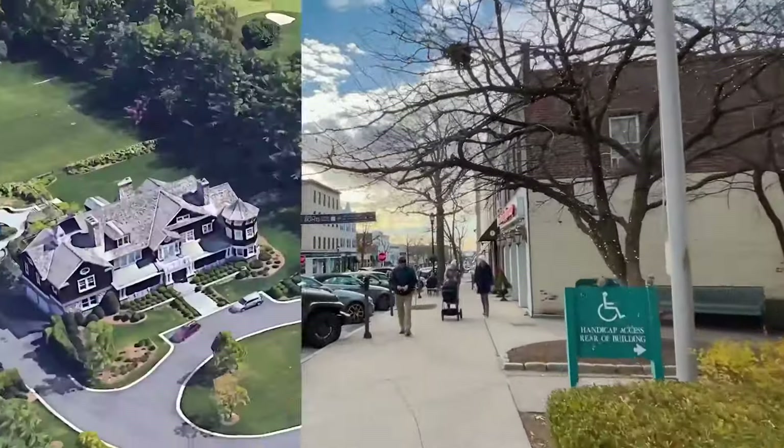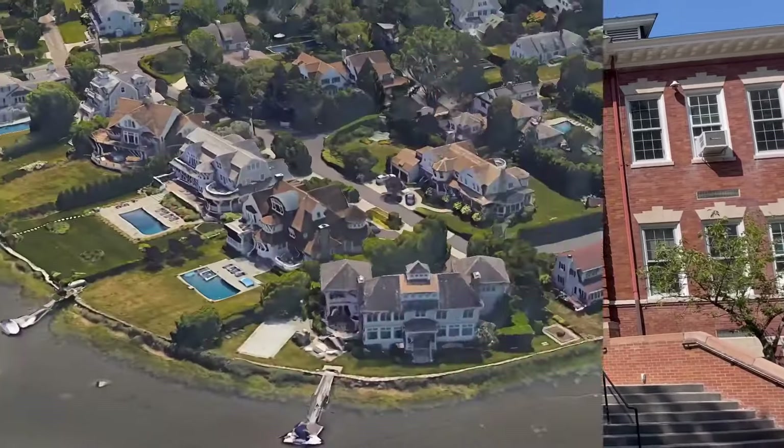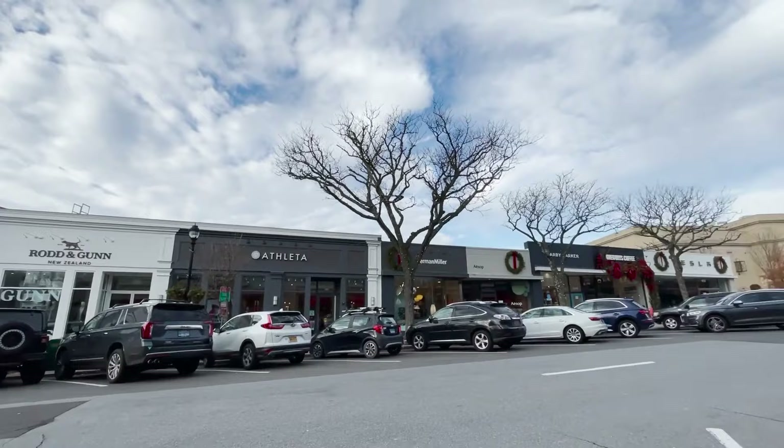It has good ethnic diversity, high household income, and a highly educated population. If you can afford the housing prices, it offers a surprising number of top-notch amenities, all of which you're going to see today.